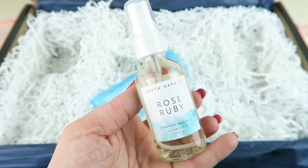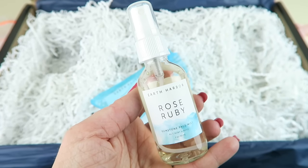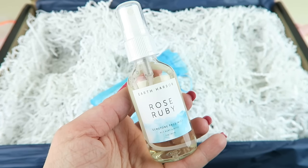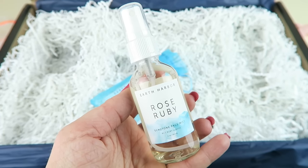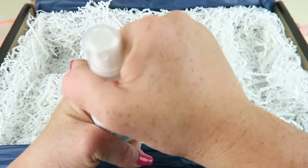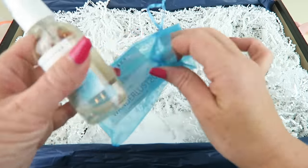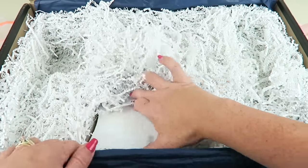Earth Harbor Naturals Ruby Rose Gemstone Face Mist retails for $20. It's a toner, youth booster, dry skin hydration enhancer, and makeup setter. Created from a base of rose floral water and pure red ruby gemstone, it locks in moisture, softens skin, restores pH balance, and leaves your face fresh and rejuvenated — suitable for all skin types. I'm going to unscrew it to smell it — it smells just like roses, absolutely wonderful. I'll definitely use it as a setting spray since I'm out.